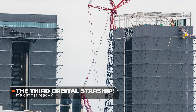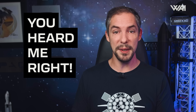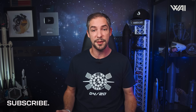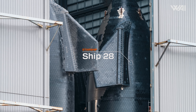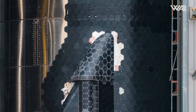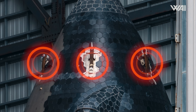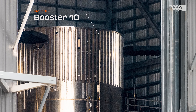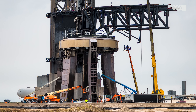Let's turn our attention to the build site, where the third orbital Starship is nearing completion. Over at the high bay, Ship 28 is having its heat tiles installed, with most already in place since its arrival. The mounting points for the lifting squid are still visible, but their removal will strongly indicate that the rollout is close. Booster 10 is also preparing for its rollout, though the timeline depends on the extent of repairs needed at the orbital launch table.